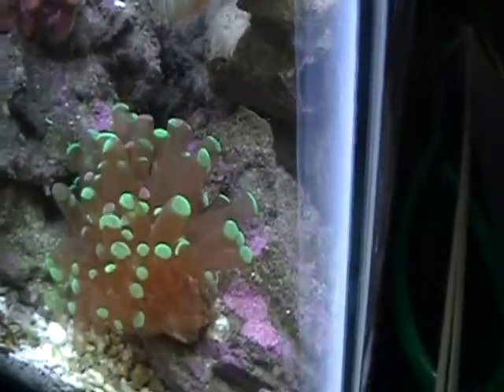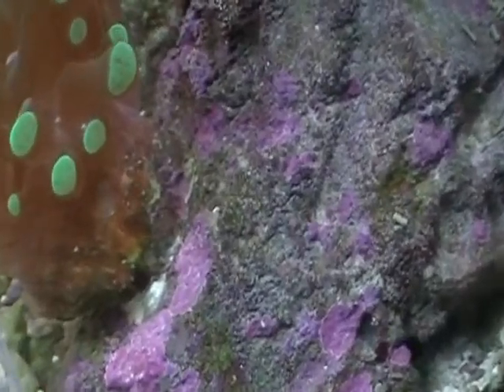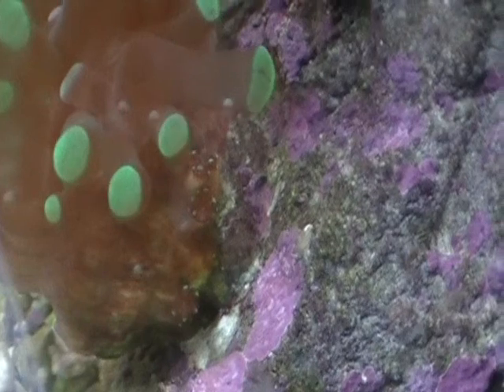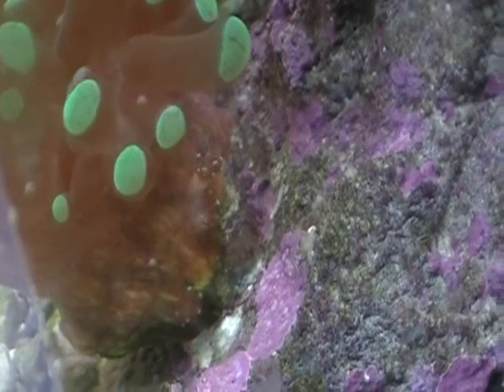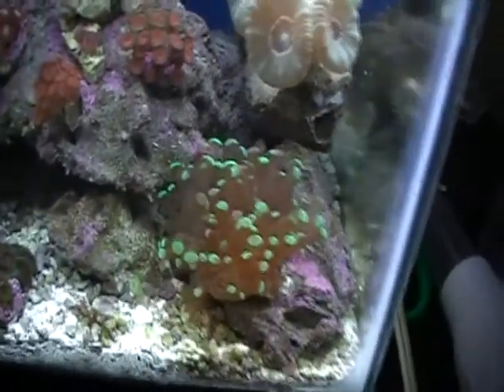Frog spawn is looking good. Let's see if I can get around and get a picture of the heads — the new heads down there. You might be able to see them better now; they're a little bigger this week. So there's one, two, three — yeah, there's three, maybe four. You can see them kind of like little circles. They're coming along.